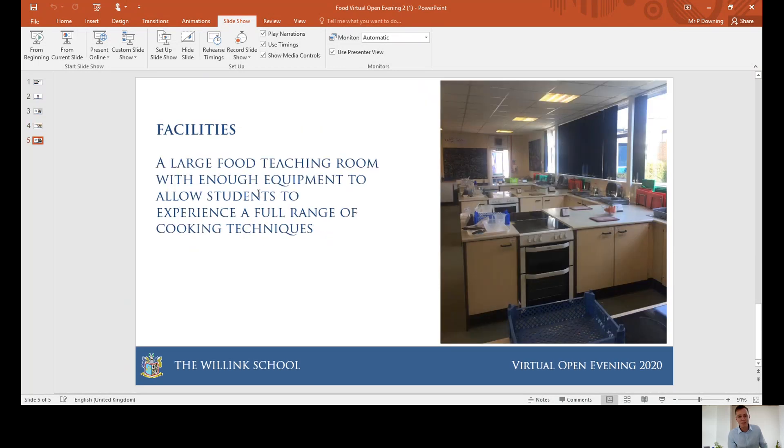The facilities — we're very much proud of the facilities that we can provide you with at the Willink School, and you'll find that the facilities and the equipment we are able to give your children will complement their learning. They'll be able to make some really effective and beautifully presented different dishes using the equipment we can provide.